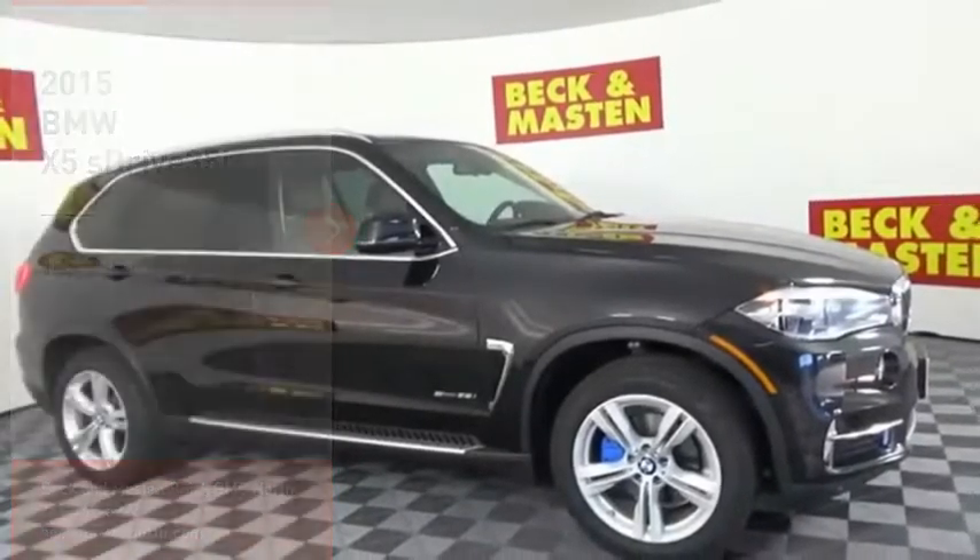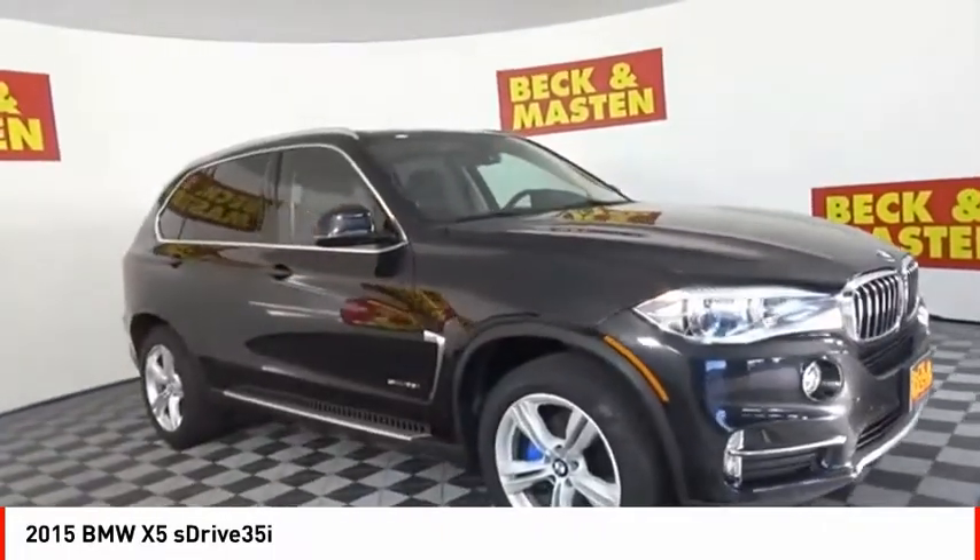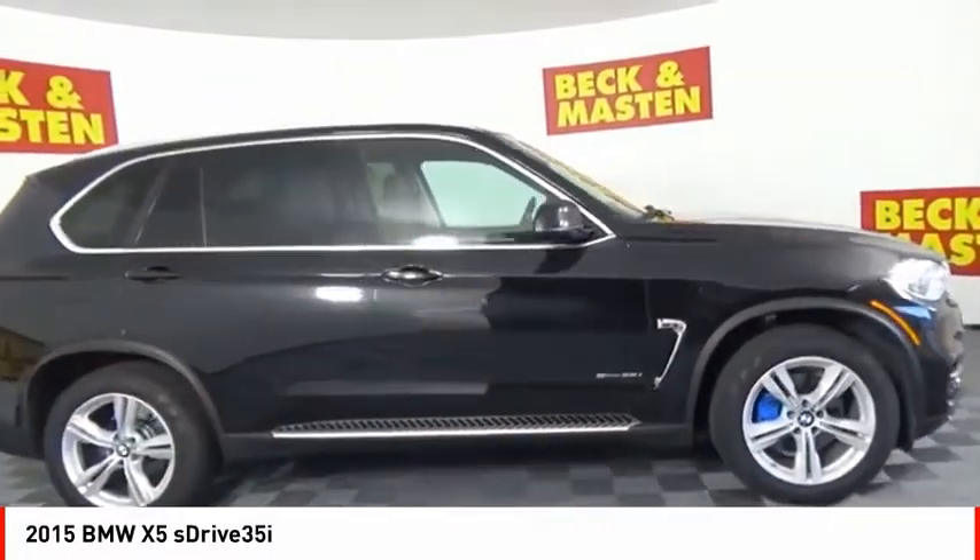Make a great choice today with the 2015 X5. The BMW X5 is an award-winning performance, space, and efficiency vehicle.